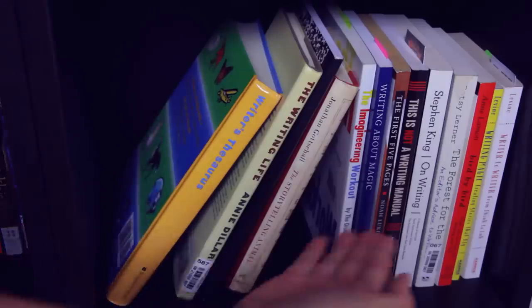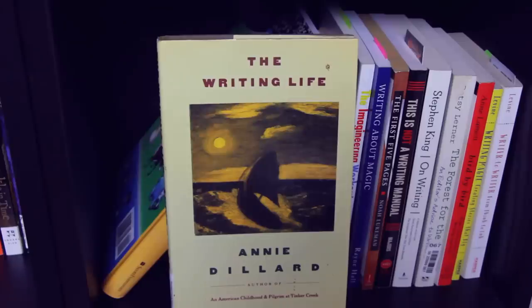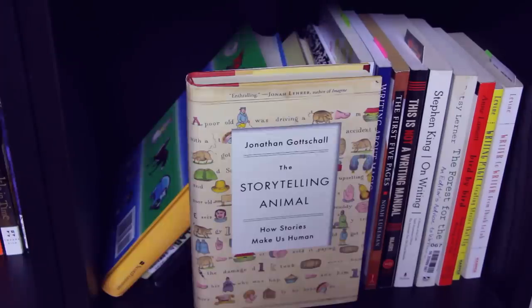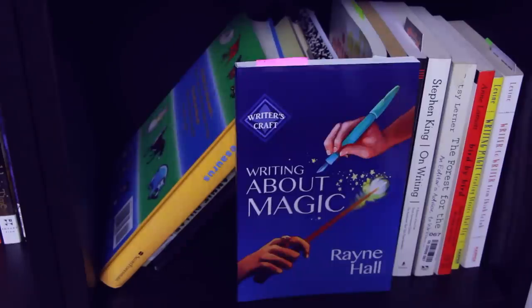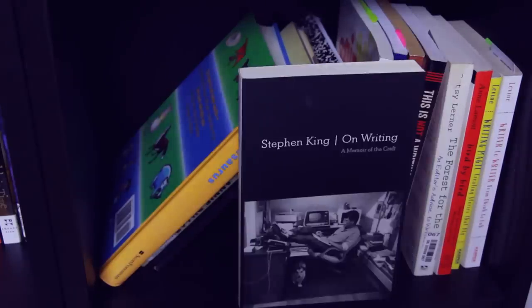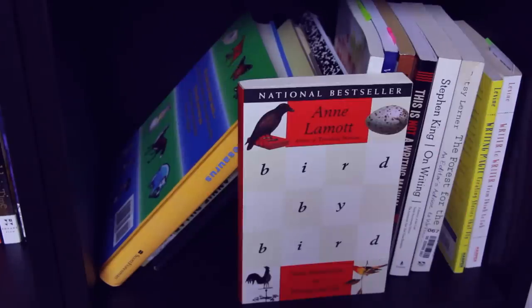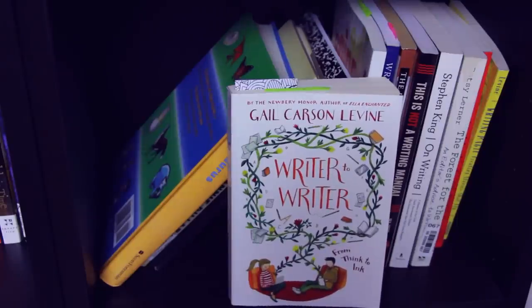Next we have my Writer's section on my bookshelf. First up: The Writer's Thesaurus, The Writing Life by Annie Dillard, a notebook that has random story ideas in it, The Storytelling Animal: How Stories Make Us Human, The Imagineering Workout: Exercises to Shape Your Creative Muscles, Writing About Magic by Rayne Hall, The First Five Pages: A Writer's Guide to Staying Out of the Rejection Pile, This Is Not a Writing Manual: Notes for Young Writers in the Real World, On Writing by Stephen King, The Forest for the Trees: An Editor's Advice to Writers by Betsy Lerner, Bird by Bird by Anne Lamott, and Writing Magic and Writer to Writer: From Think to Ink, both by Gail Carson Levine.